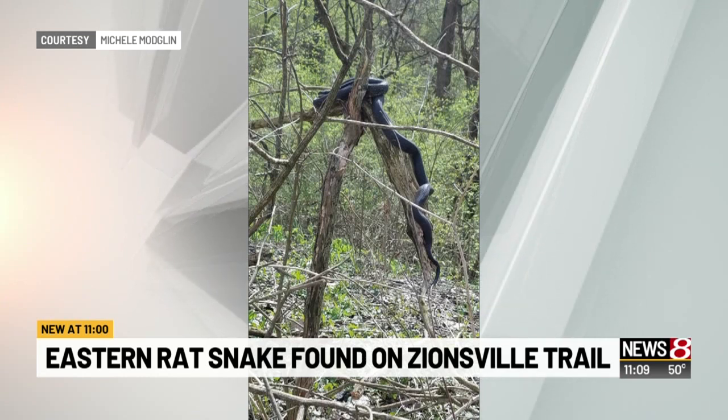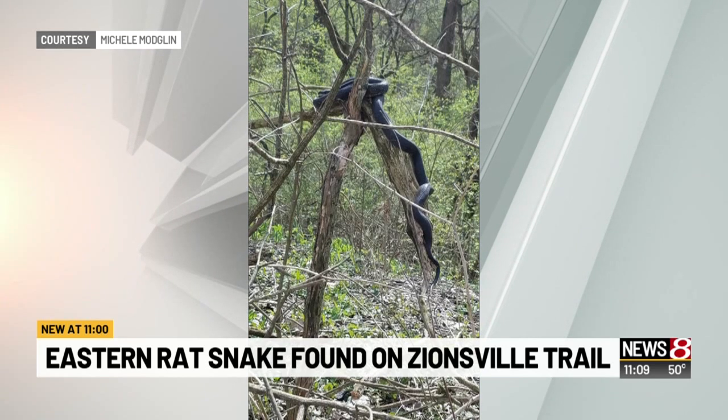I'd say so. It says the snake can bite, but it only eats mice and rats, and the snake is not venomous. But it is. It is.